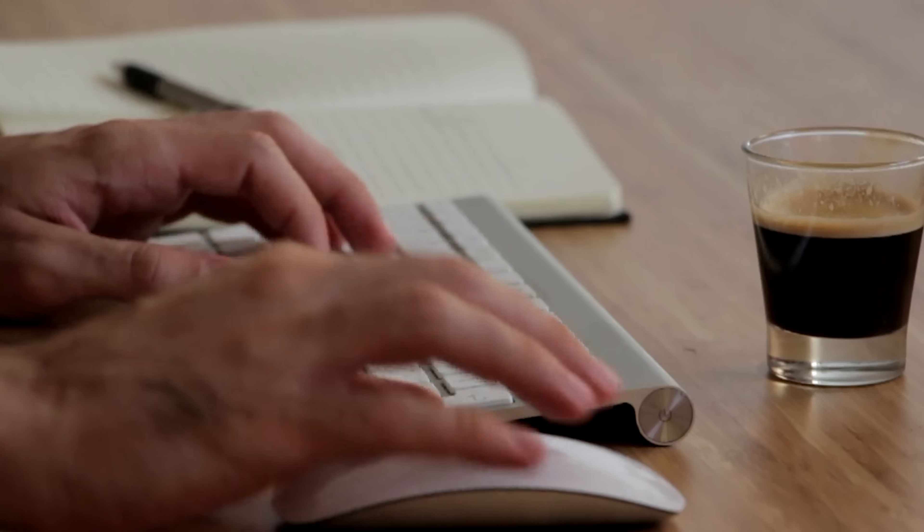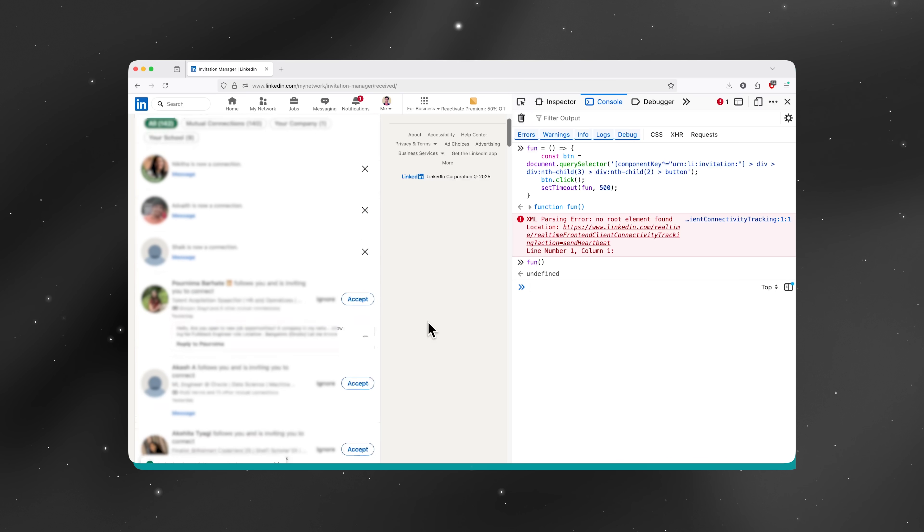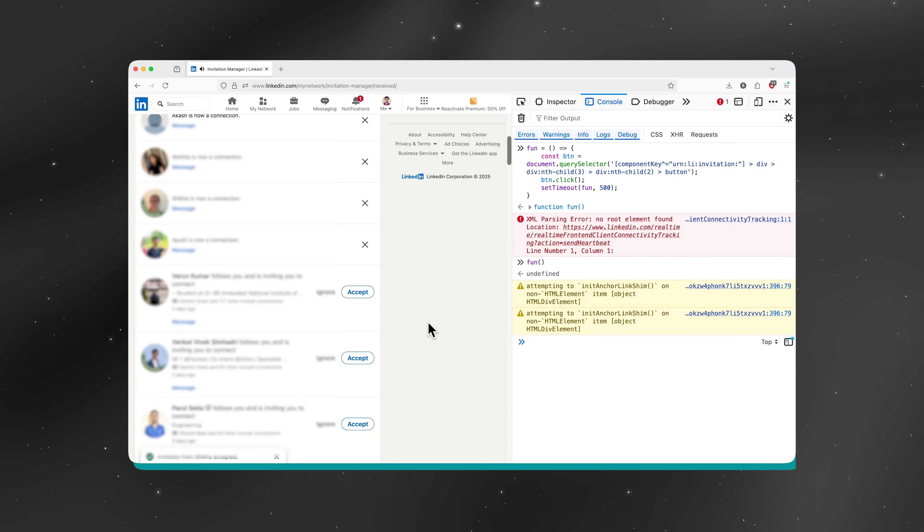Fourth is full stack development. My manager explicitly tells everyone on my team: if you're early in your career, you should definitely learn full stack. Even senior staff engineers — three levels above me — know full stack development. Many people prefer backend because it feels more logical, but learning frontend gives you magical powers. You can live-edit any webpage, create scripts to auto-accept LinkedIn connection requests, or just add a basic frontend to any assignment to really stand out.